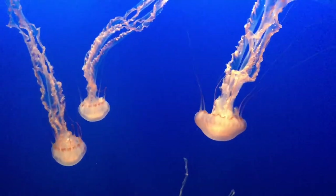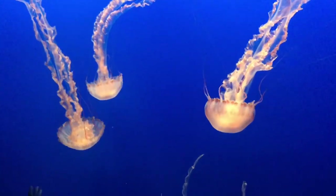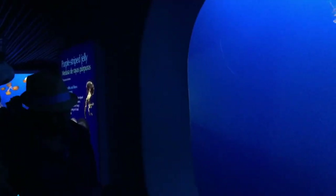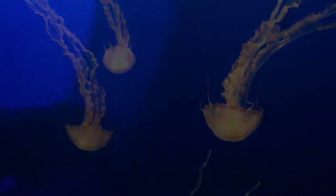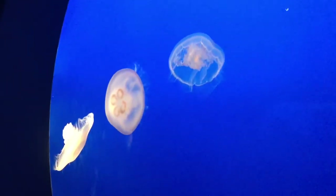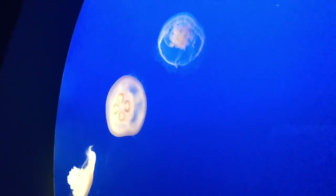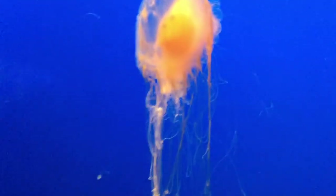And then after that we visited the jellyfish exhibit. There are many different kinds of jellyfish and I caught each one of them here. So this one is the purple striped jelly, and the next one here is a very different kind of jellyfish — this one is the egg yolk jellyfish.